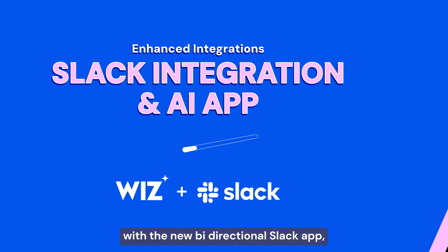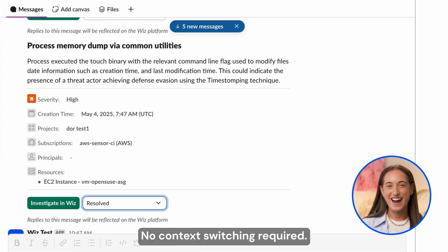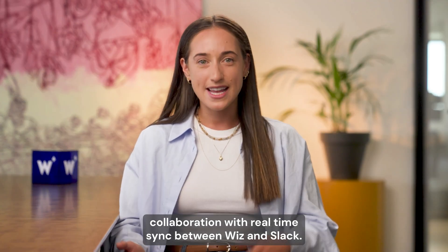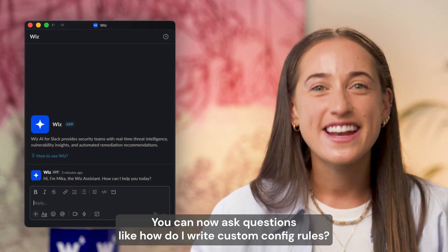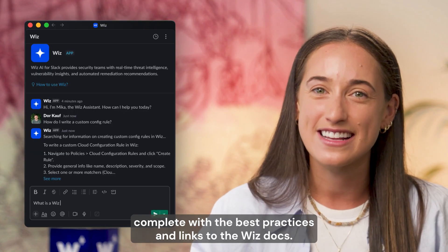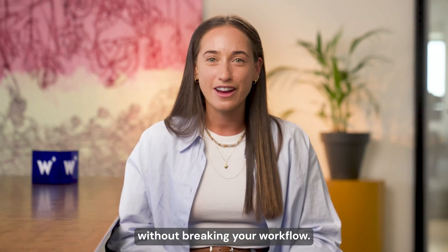We've also made major enhancements to our Slack integration. With the new bi-directional Slack app, you can now investigate, update, and resolve Wiz issues and threats directly in Slack — no context switching required. That means faster response times and smoother collaboration with real-time sync between Wiz and Slack. Even more exciting, we've launched the Slack AI app for Wiz. You can now ask questions like, how do I write custom config rules? or, what is a Wiz issue? — right inside Slack — and get instant AI-powered guidance complete with best practices and links to the Wiz docs. It's a smarter, faster way to get the answers you need without breaking your workflow.